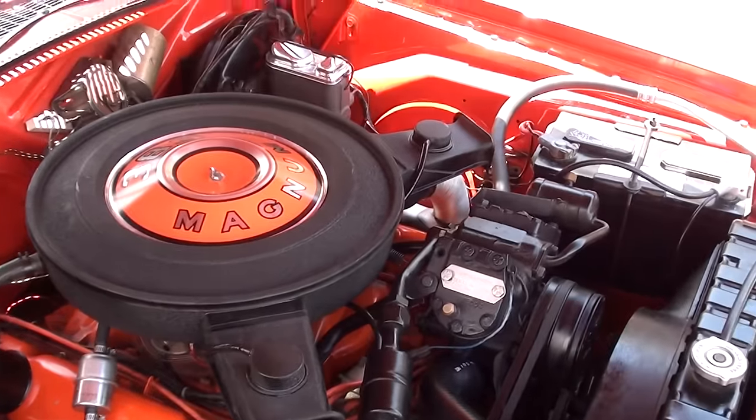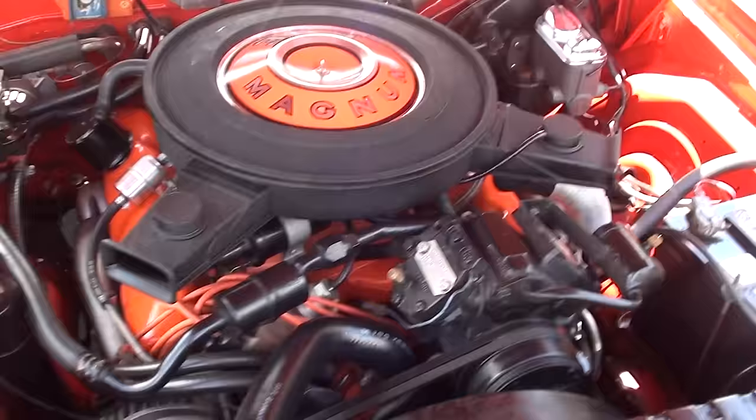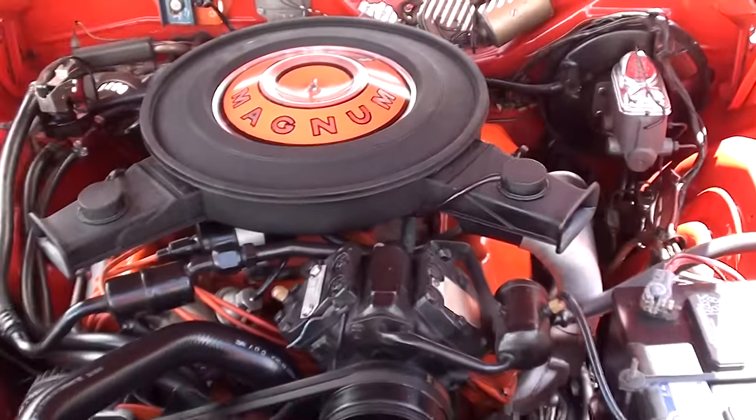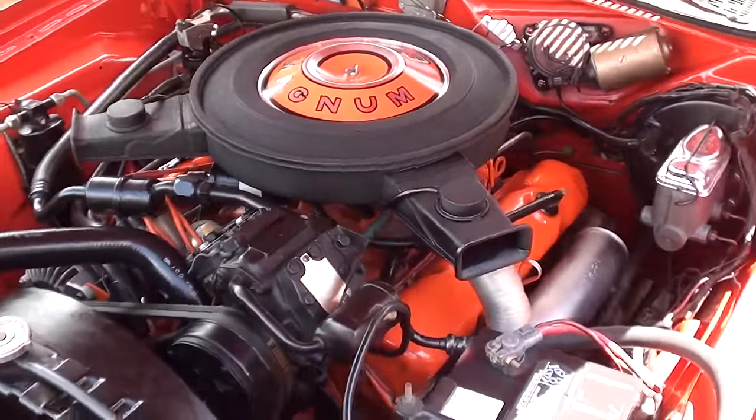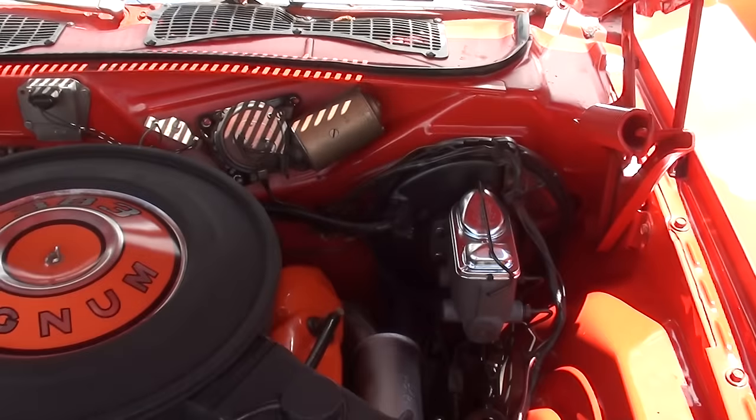This is the matching numbers car — there's a 383 cubic inch engine, and it does have the matching number 727 Torqueflite trans, four-barrel factory intake and exhaust manifolds, power steering, power front disc brakes, and it also has factory air conditioning.